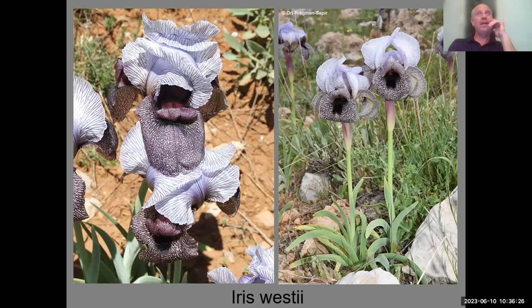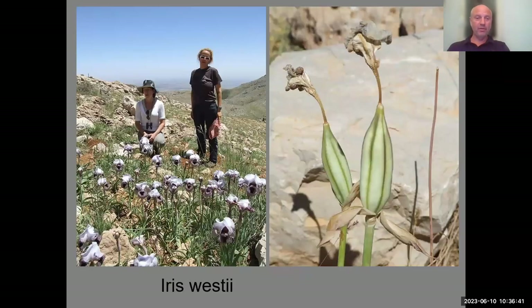This species blooms at the beginning of May for only about 10 days. Most of the Oncocyclus irises bloom for a very short period — that's a disadvantage in cultivation as well.